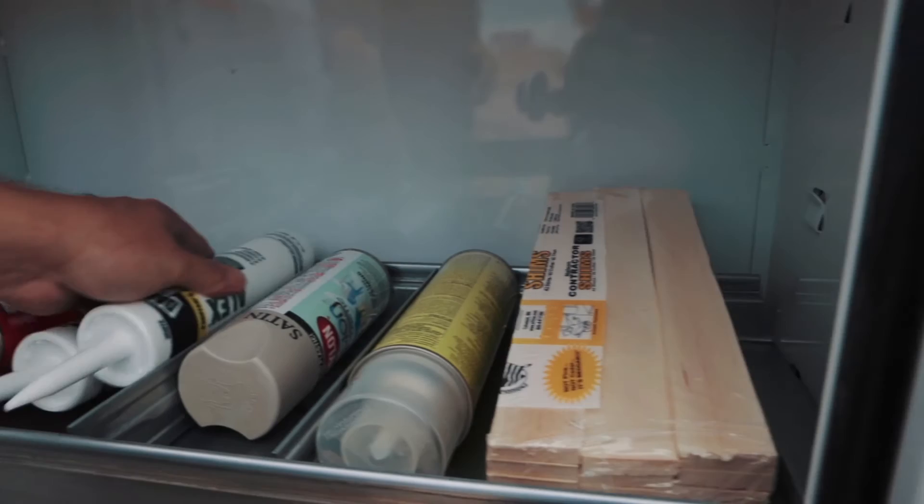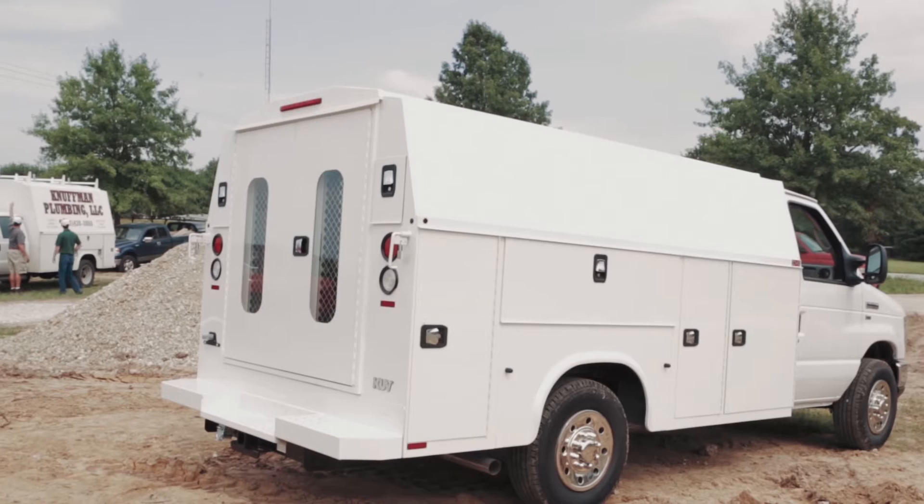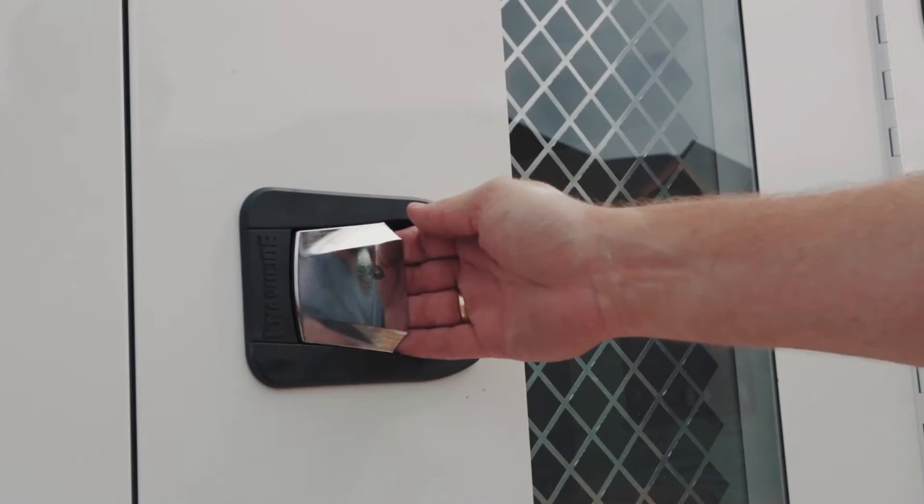Rugged steel shelving can handle up to 250 pounds per shelf and can be adjusted to fit the technician's storage needs. The flat panel space on each side of the KUV provides the technician a perfect spot for a rolling billboard to promote their business.